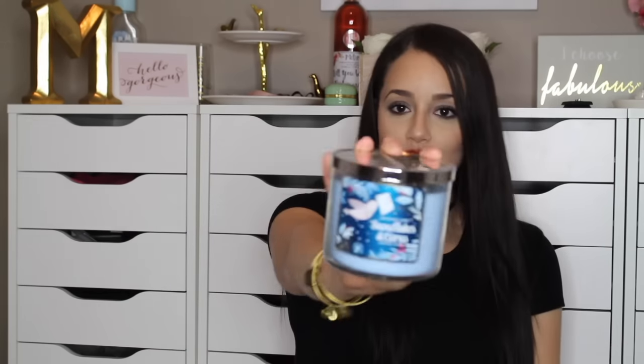The next candle I picked up was Winter Candy Apple. This scent smells really fruity. I feel like it could kind of transition also into spring. It also has like a really clean scent to it, so I really, really like this one. The next candle I picked up was Snowflakes and Citrus. Again, this is another candle that smells really clean. I love how it smells.